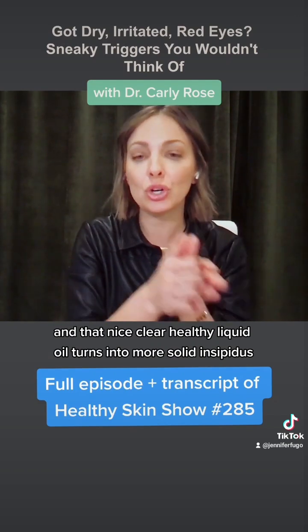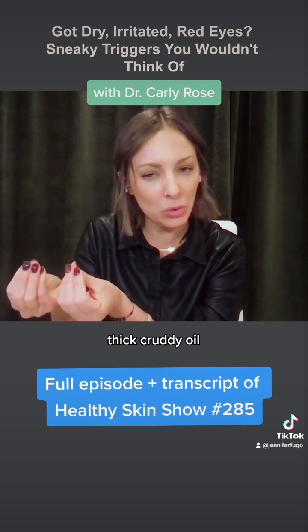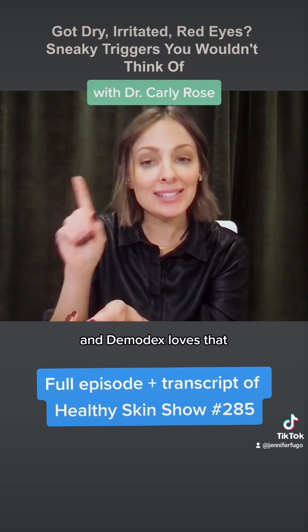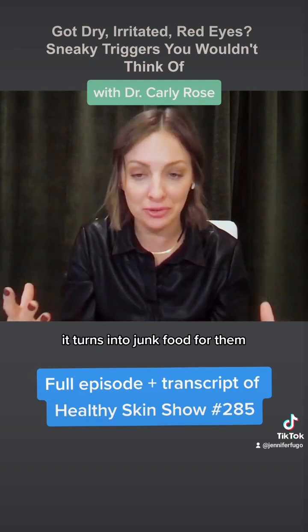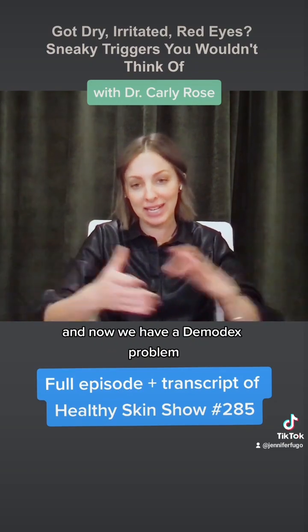When the glands get obstructed, that nice clear healthy liquid oil turns into more solid, thick, cruddy oil. Demodex loves that — it turns into junk food for them — and so they get overpopulated, and now we have a demodex problem.